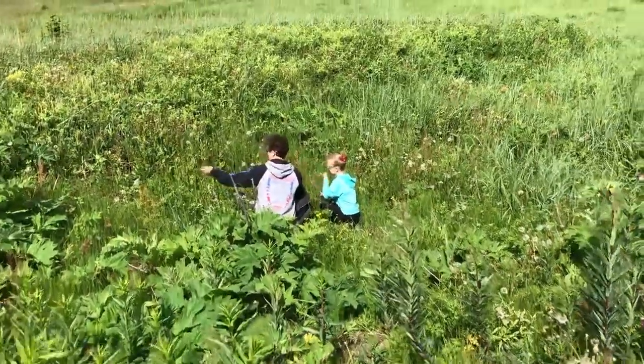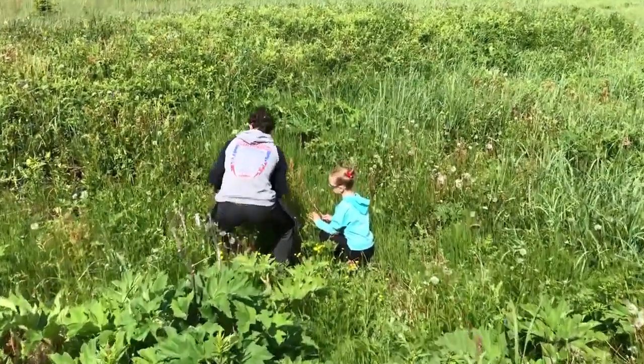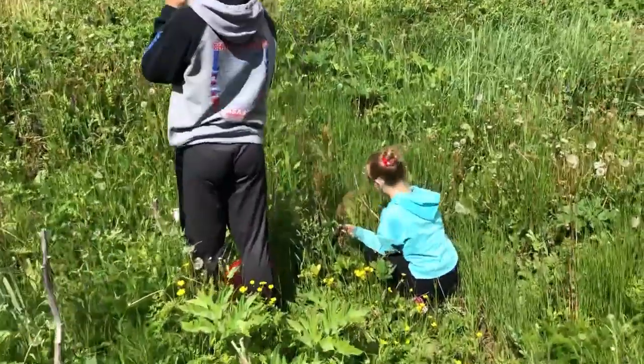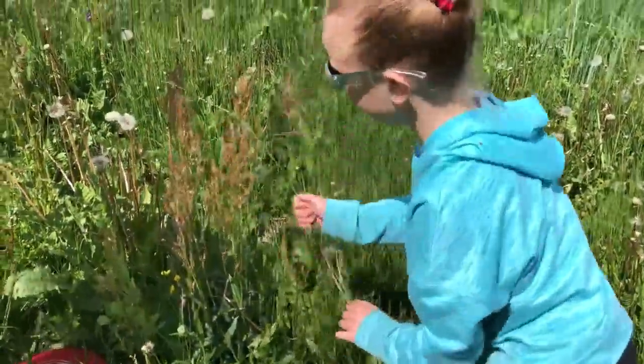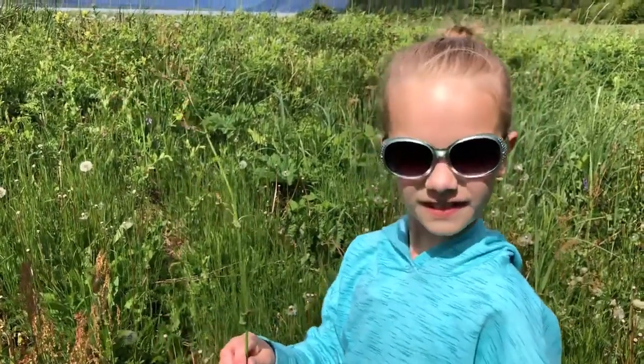Sounds like some sweet and sour grass has been discovered. Most people call that mountain sorrel. It's pretty easy to find in ditches and other places where it's a little bit damp. Meg, can you hold up one of those so we can see what it looks like? Is it pretty good to eat? That's what I heard.